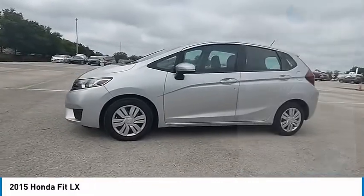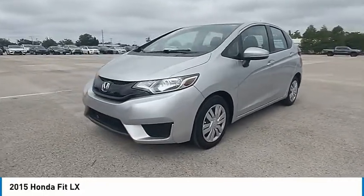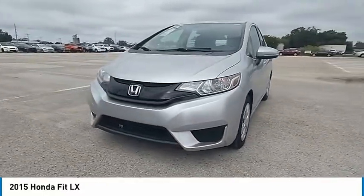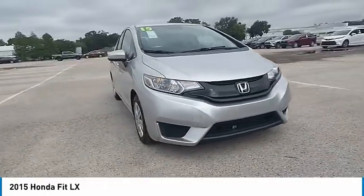Engine immobilizer, steel wheels, front all-season tires, rear all-season tires. This beauty is sure to make you the talk of the neighborhood, so call or drop in for a test drive today.